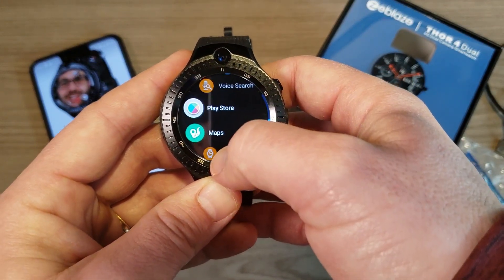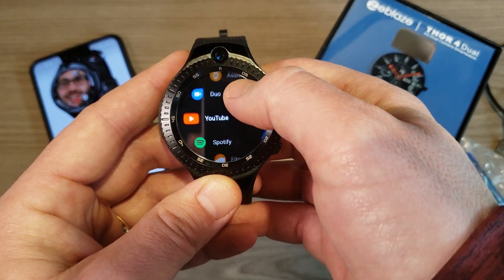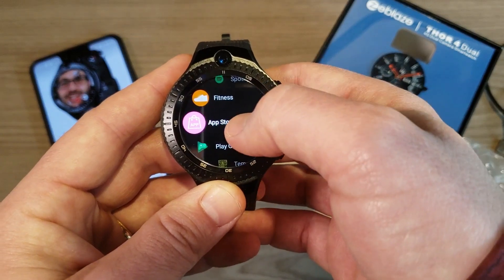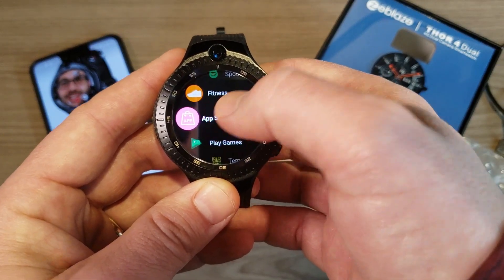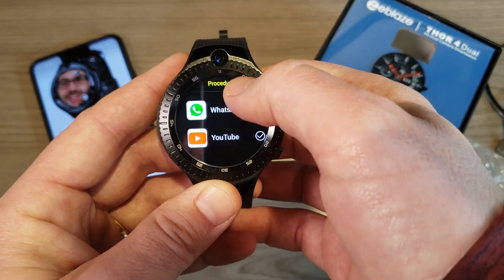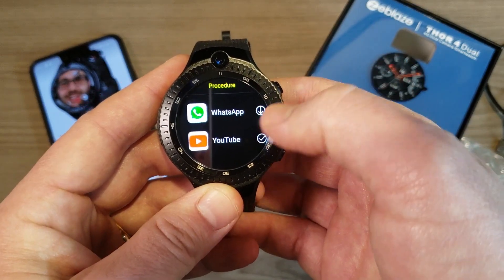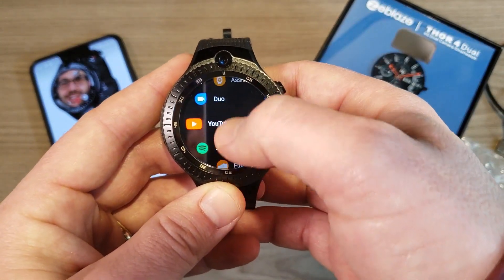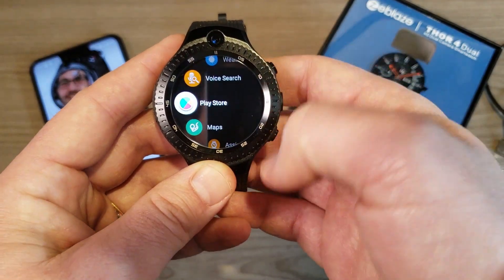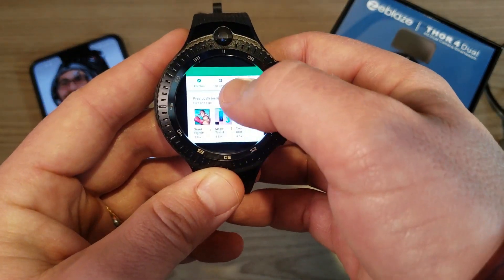Swiping right takes us into the app drawer. I've added a number of apps from the Google Play Store. There's also a built-in app store that suggests a handful of apps like Facebook, Twitter, WhatsApp, and YouTube — I downloaded YouTube through that. Everything else I downloaded from the full Google Play Store.